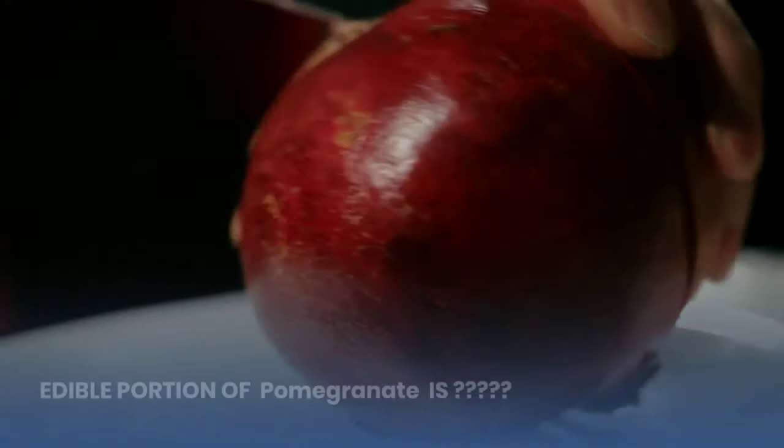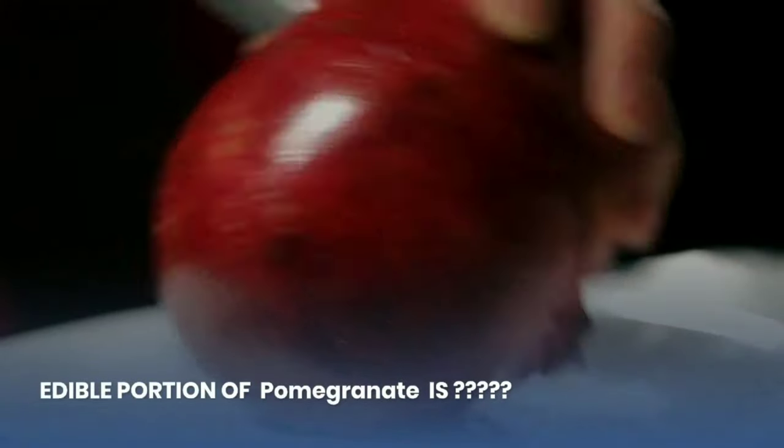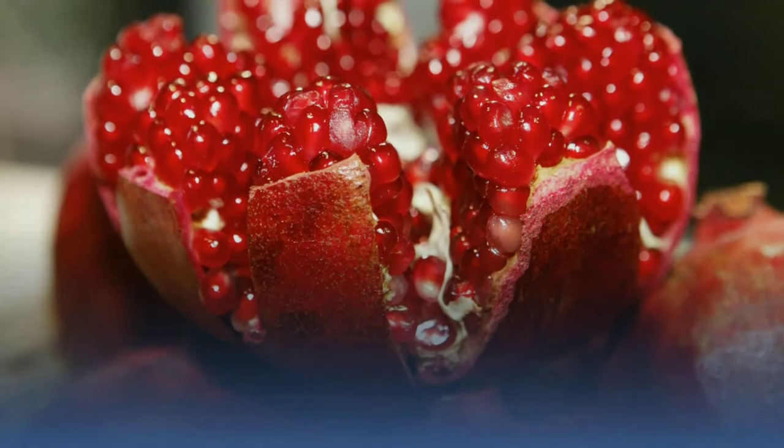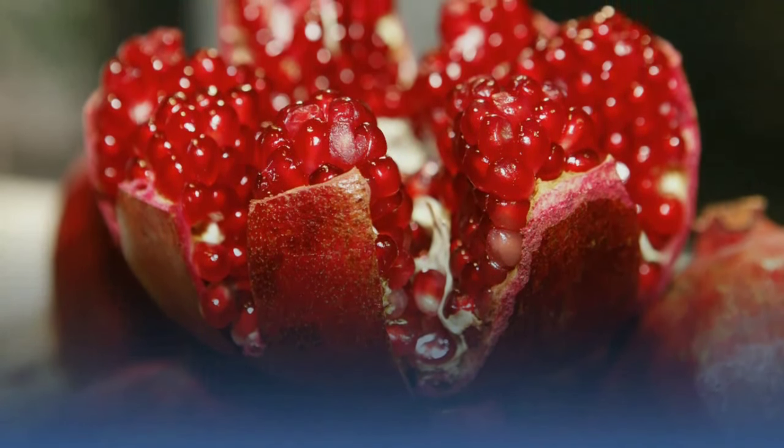What is the edible portion of pomegranate? Do comment the answer to this question and don't forget to like and subscribe. Thank you.